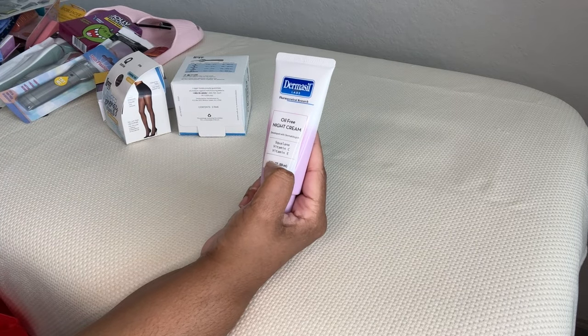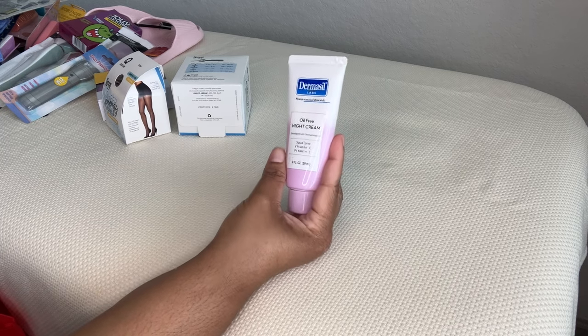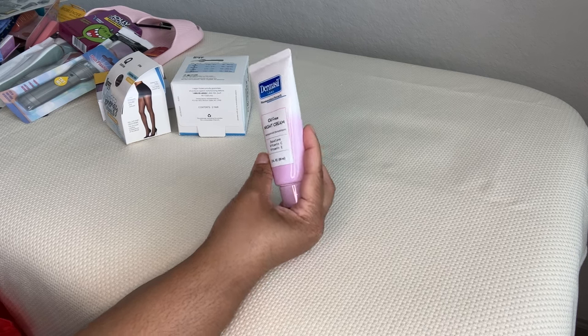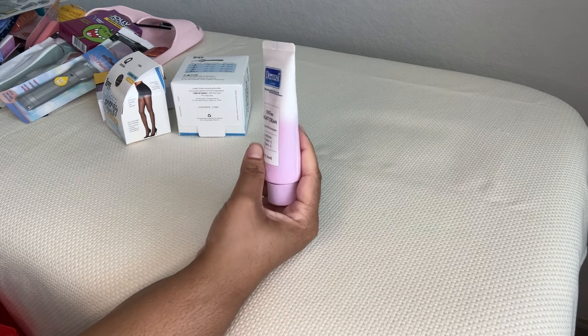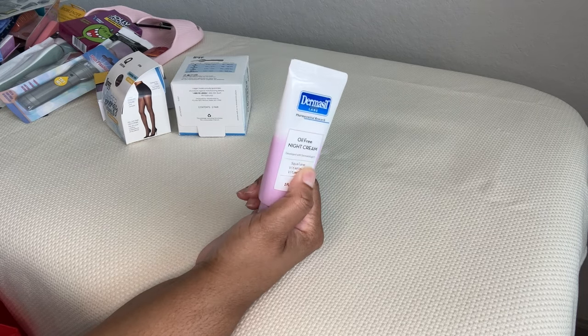This oil-free night cream has squalane, vitamin C, and vitamin E. It's interesting — there's another one with witch hazel and rose out there, but they made that one blue and this one pink. This is Dermacell Labs — I haven't had any issues with them. Very clean products, nothing crazy, and developed with dermatologists.